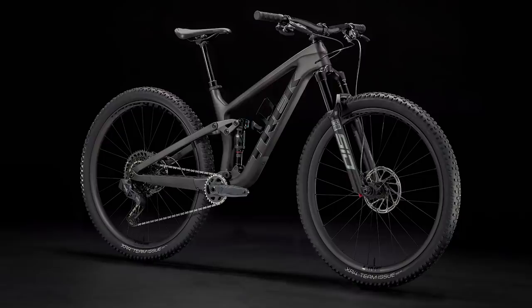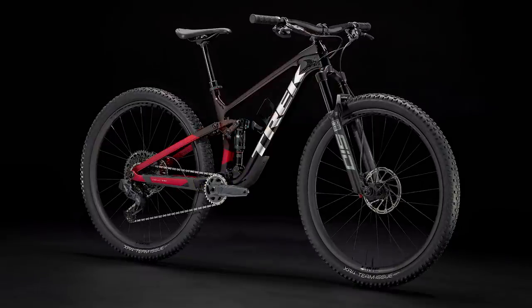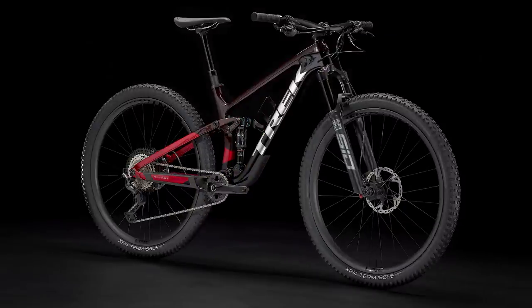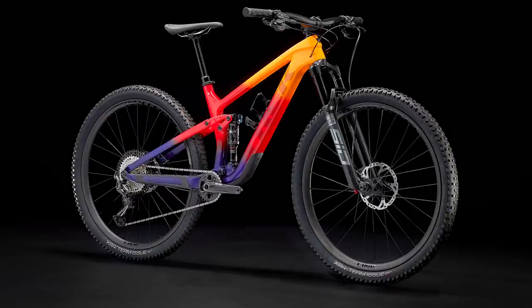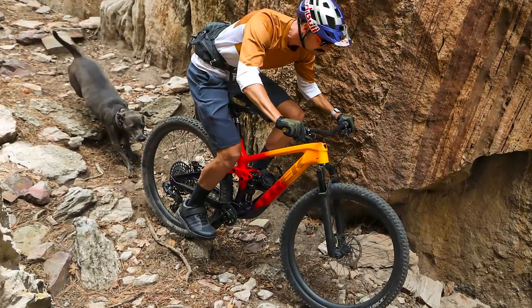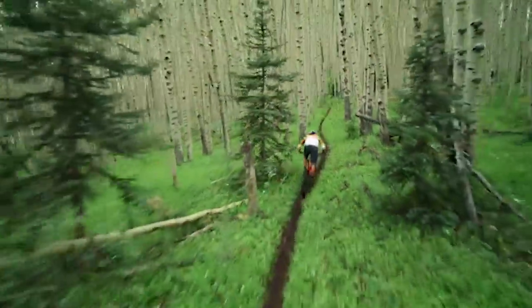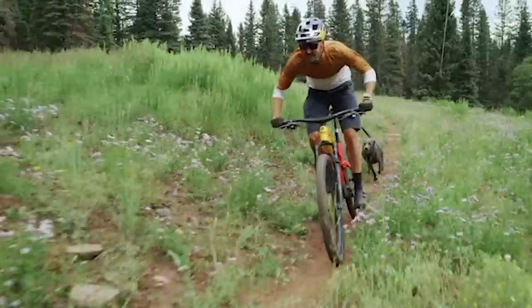There are a pile of new Top Fuel models to choose from, starting with the Top Fuel AL at $2,299 US, all the way up to the Top Fuel 9.9 XX1 AXS at $10,999. The carbon frame only can be snagged for $3,699, and you can go triple baller and use Trek's Project One custom paint program for a one-of-a-kind ripper.